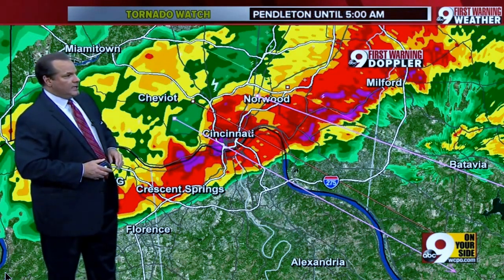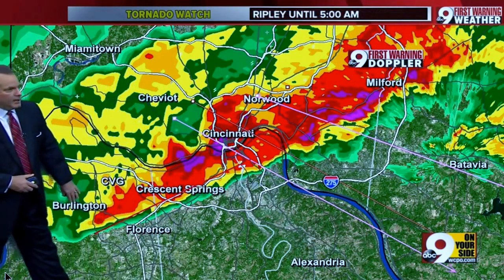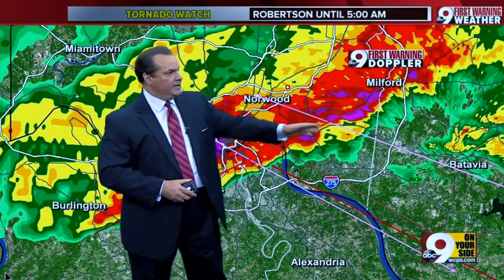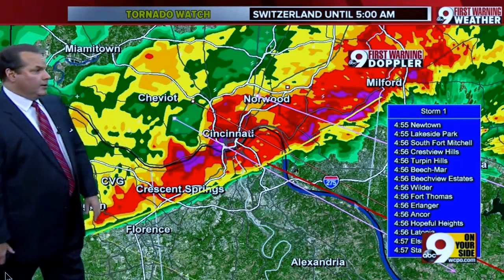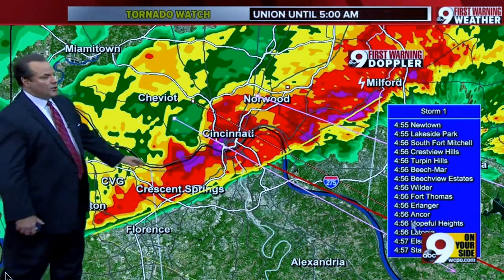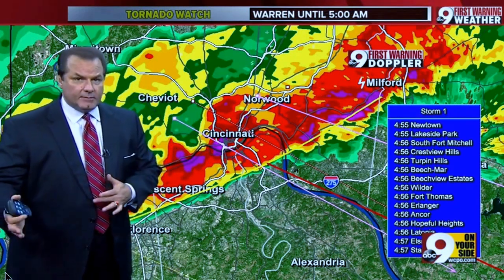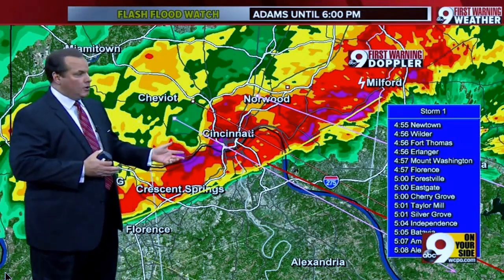We're also seeing clearly this strong line set up once again from about Burlington, Crescent Springs, and then stretching up toward Milford again, and our radar over there in Batavia in Claremont County at the airport. Now that line is going to be pushing off to the southeast, and we've had already wind gusts reported to 60 and 70 miles an hour. So that's why we're seeing that intense rain almost going sideways.